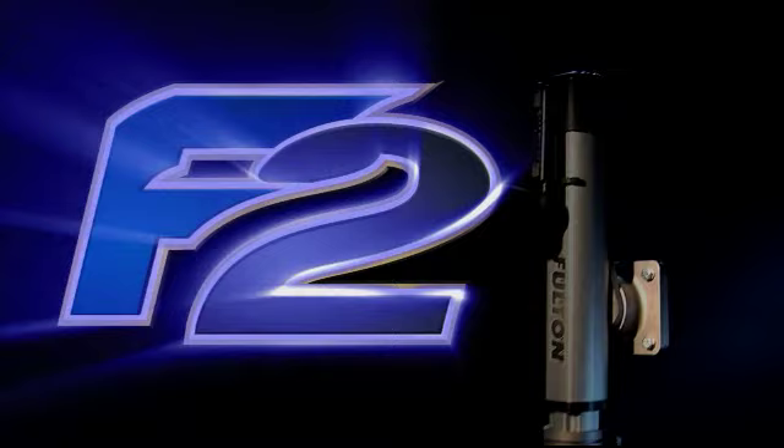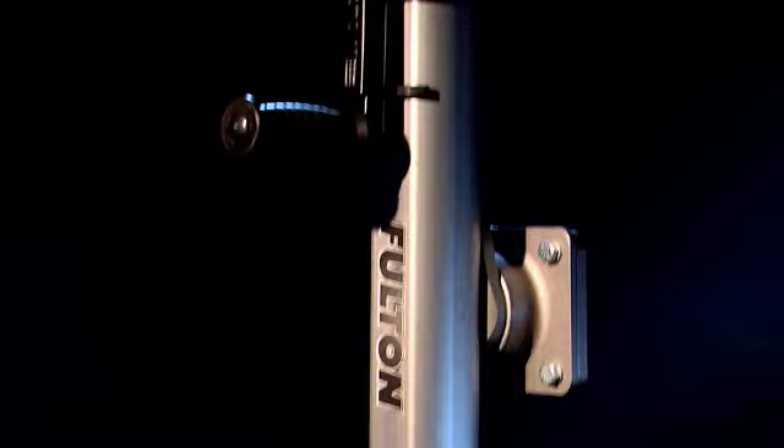Fulton is proud to introduce the next generation in jack performance and style, the Fulton F2. Finally, a jack that will complement any trailer. The F2 has a clean, high-tech look that's as sleek as it is powerful.